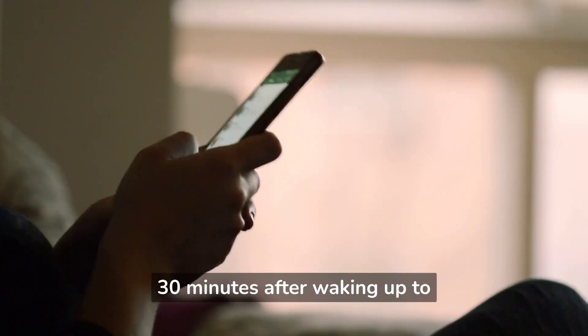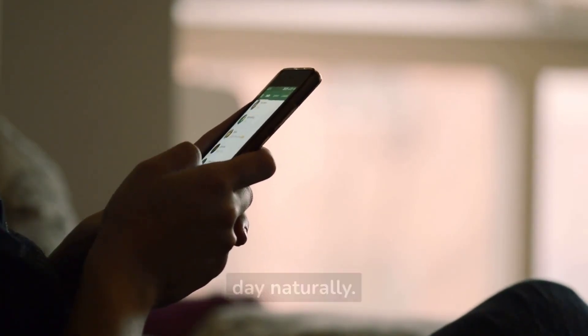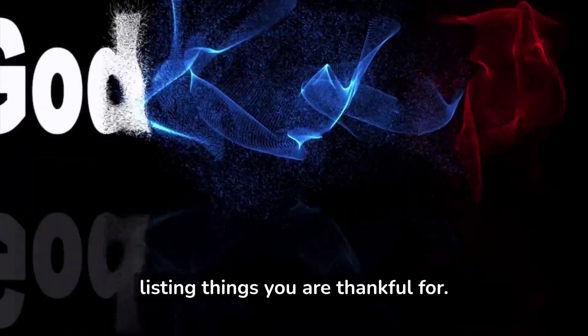Avoid screens for at least 30 minutes after waking up to allow your body to adjust to the day naturally. Show gratitude by listing things you are thankful for.